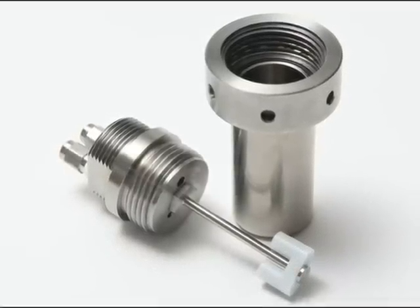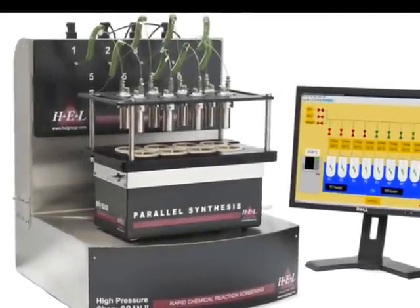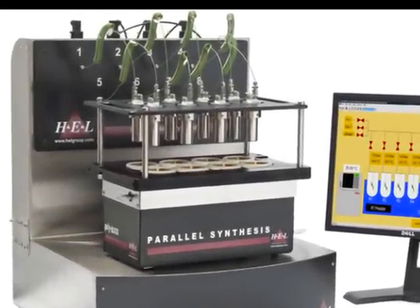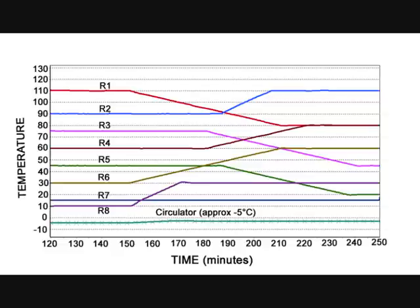The system offers excellent mixing with impellers ideally suited to heterogeneous catalytic gas-liquid reactions. Tests can be performed at different pressures in each reactor, with each reactor also able to be at a different temperature, with a range of over 100 degrees centigrade at any time.